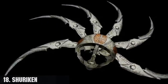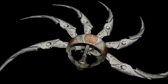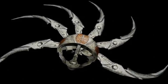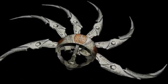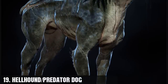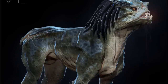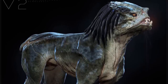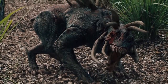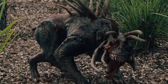Number 18, the shuriken. It is a primarily thrown Yautja weapon constructed with 6 retractable blades, sharp enough to cut through 3 inches of solid stone or cut a xenomorph in half. Number 19, the hellhounds, also known as predator dogs. These are bioweapons that were genetically enhanced and bred to be like hunting dogs, able to track down prey, immobilize, and even kill them. There were two types: the hellhounds of the super predators and the predator dogs of the upgrade predator.